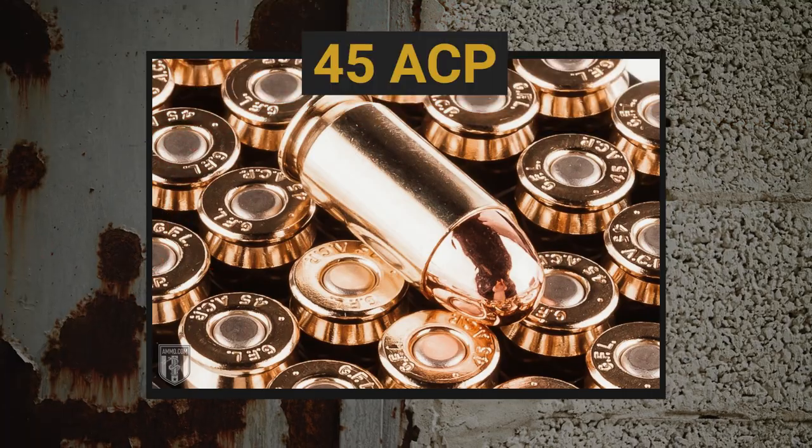If we want to talk about the crown, we've got to talk about the two-time World War champ, and that's none other than the .45 ACP.